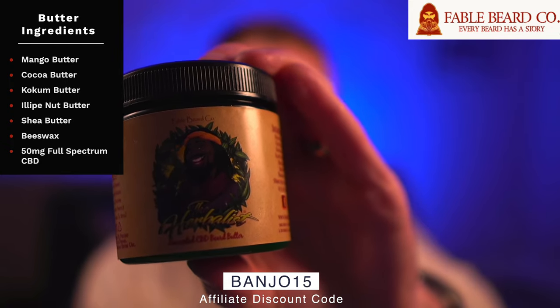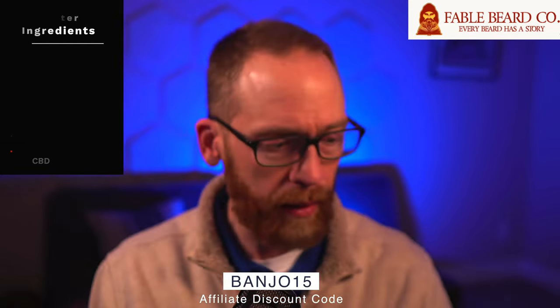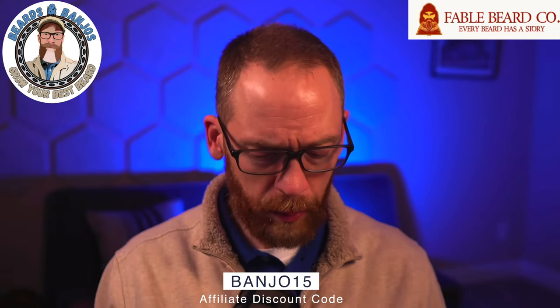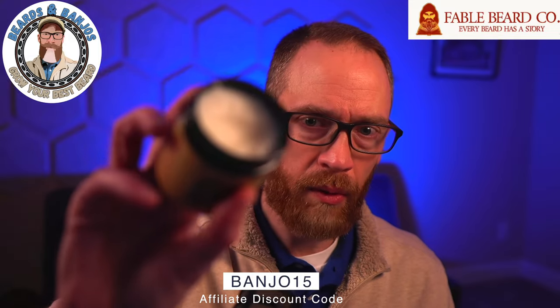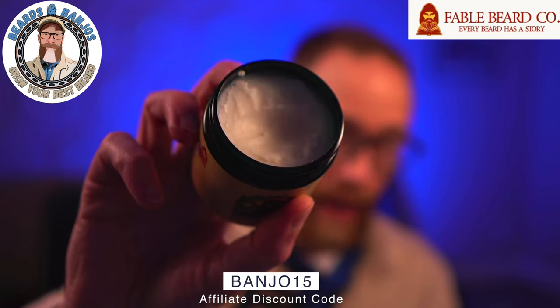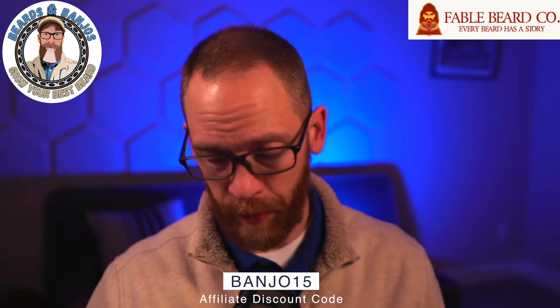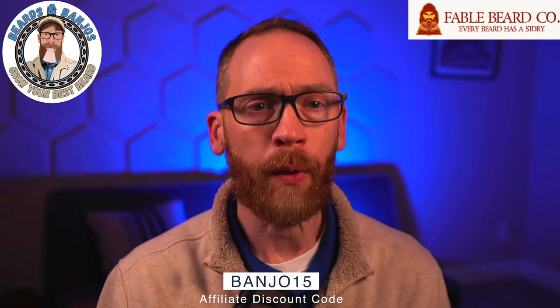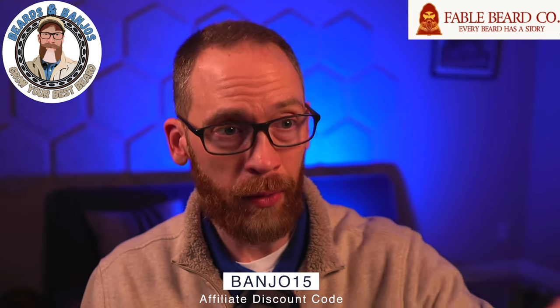The butter is very nourishing and feels great in the beard. It is a little bit on the dense side so it takes a little work, but the past four or five butters I've gotten from Fable have all been super smooth with no issues at all.